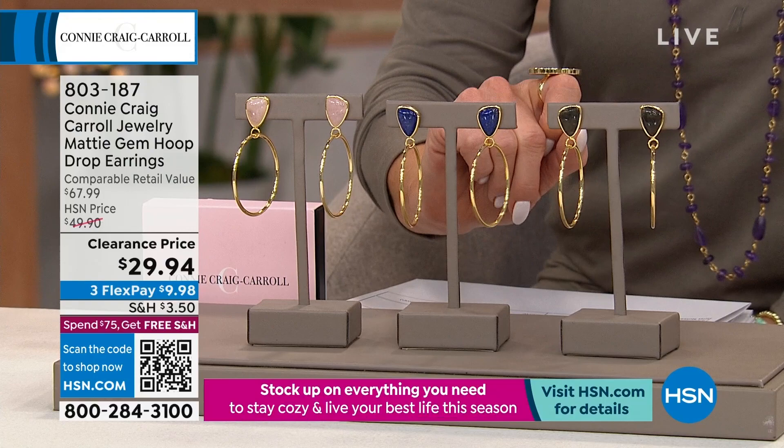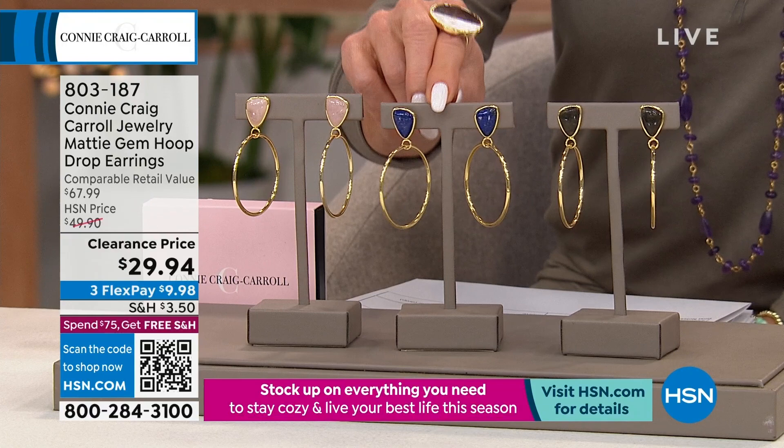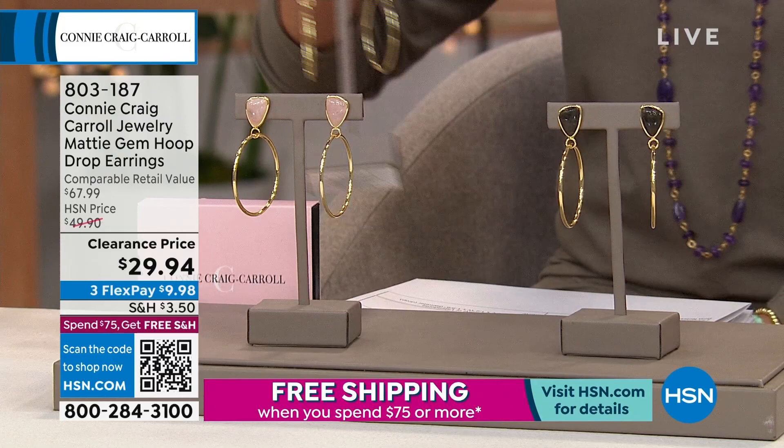This is another one where you could wear that little point in towards your face or out towards your face. The lapis is now sold out. Both the rose quartz as well as your labradorite are on their way to selling out — item number 803-187.